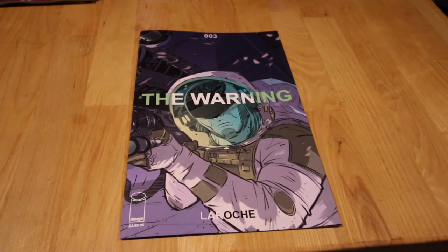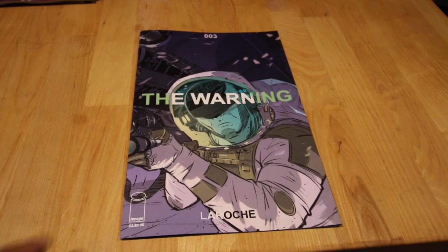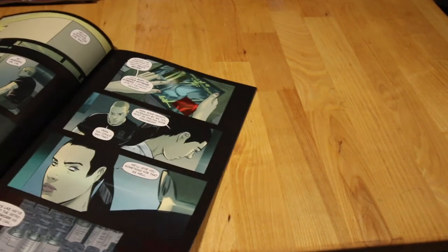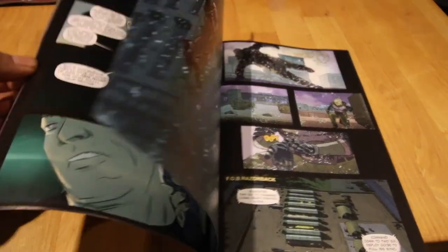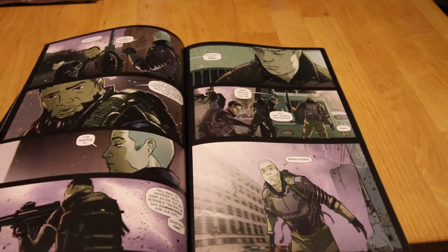Next up, Warning number three by Image. I'm not happy with issues one and two and I think I'm going to stop reading this one. It depends on this third issue. The artwork is just so good though — amazing colors — it's just the story is a bit lacking. Number three might be my last one.